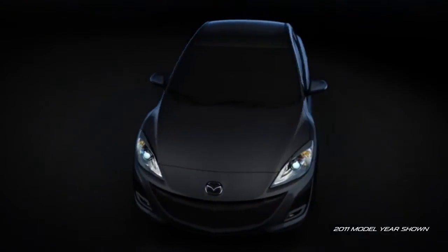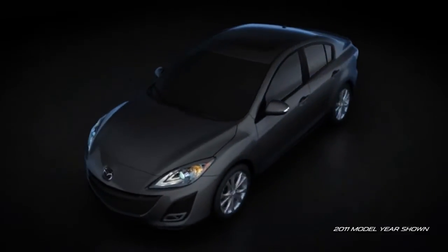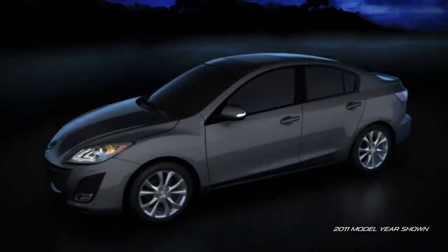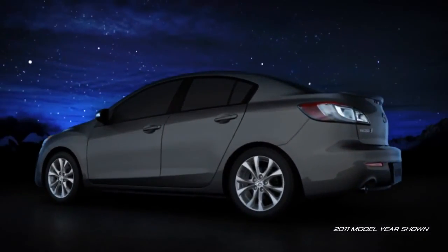The body incorporates high tensile steel in key areas for added strength without adding additional weight. Reinforcements have been placed in key high load areas, such as suspension mounting points. And finally, the body structure has been reinforced with stiff corner joints to make it the quietest, most fuel efficient Mazda 3 yet.